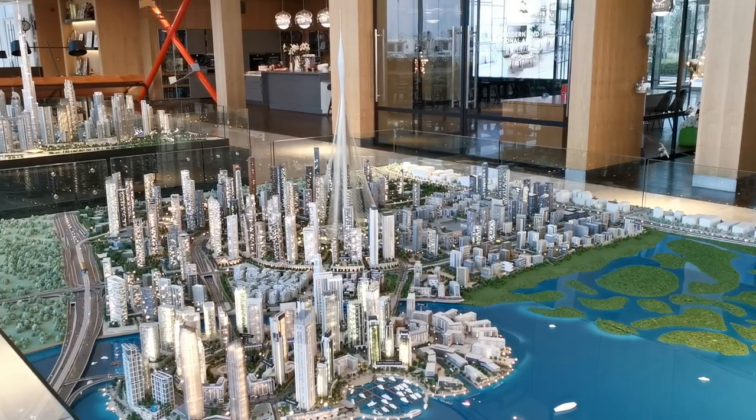Hi guys, I'm right now in the sales office of Emaar. Here you can see the stand of the Dubai Creek Harbor. Over there you can see the Burj Khalifa. I'm here meeting with my client and while I have a few minutes, I want to share with you some information about this developer and about the offer that is available.